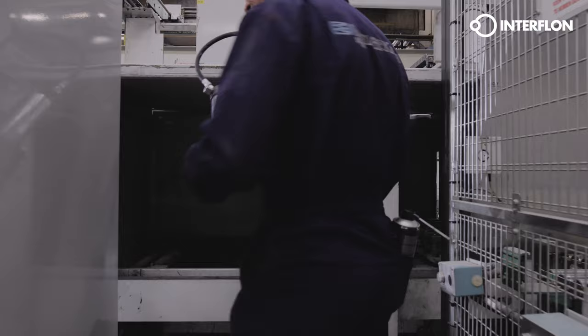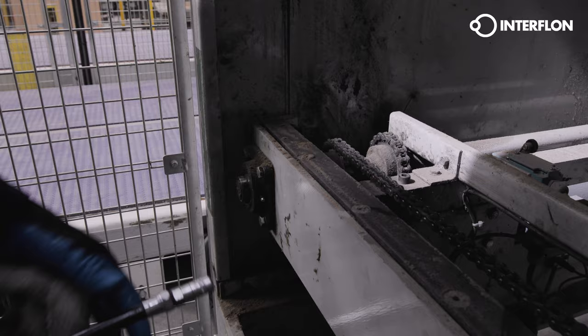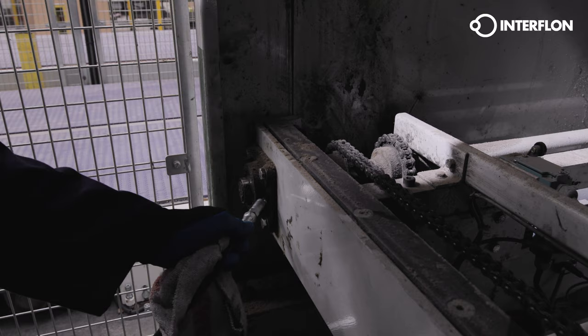A clear code system helps lubrication technicians to use the right lubricant for the right application. This increases the machine's safety, prevents damage to the machine, lowers maintenance costs and improves processes.